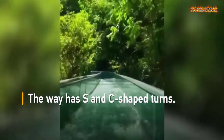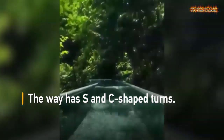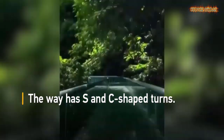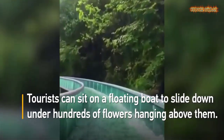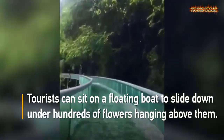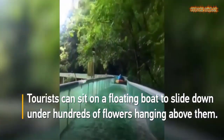The glass slideway is made of steel frames and transparent glass. The slide has S and C shaped turns. Tourists can sit on a floating boat to slide down with hundreds of flowers hanging above them.